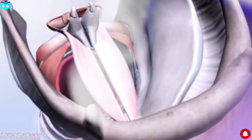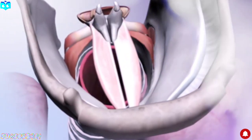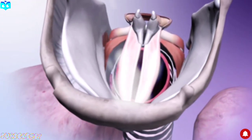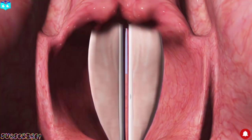If the vocal cords are tight and thin, they vibrate faster, creating a higher-pitched voice. If they are loose and thick, they vibrate slower, producing a deeper voice. High pressure produces louder sound. Shorter folds produce lower-pitched sounds and longer folds produce higher-pitched sound.